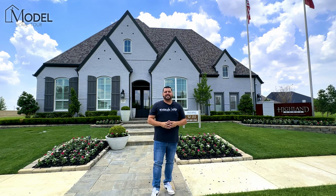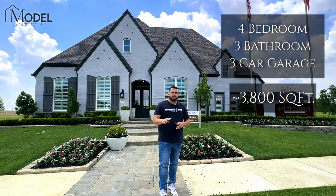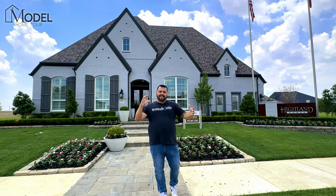The home we're going to walk through today is a 3,800 square foot home. It offers four bedrooms, three bathrooms, three-car tandem garage, all on one level. It also has one of the coolest game room entertainment spaces that we've ever showcased on the channel, so make sure you hang with us through the tour and give us your feedback on that.